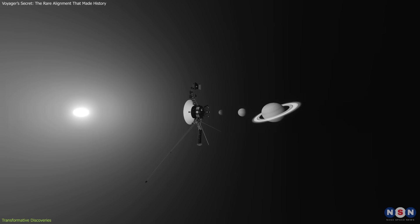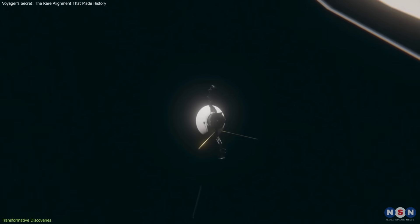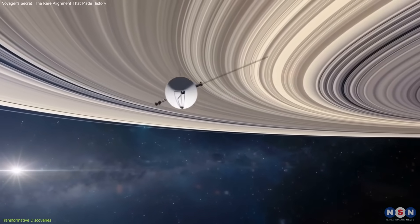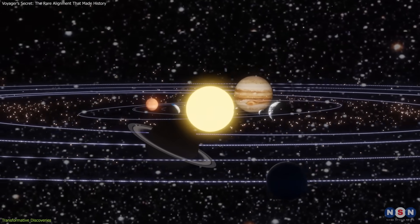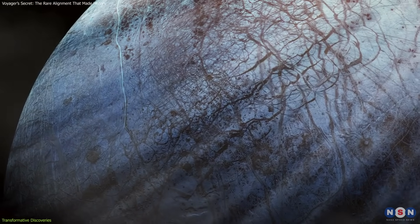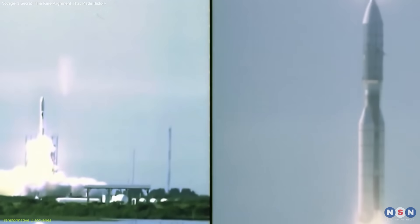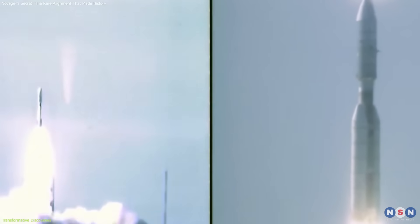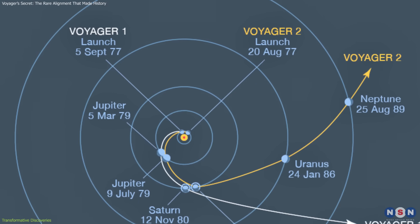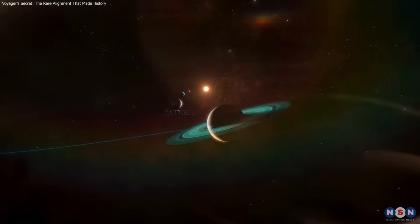These encounters condensed centuries of planetary science into just over a decade. Each flyby provided a first close-up look at worlds that had only been dots of light through telescopes. The results reshaped scientific models — from understanding ring dynamics to considering subsurface oceans as potential habitats. None of this would have been possible without the timing of 1977. The alignment made it possible to capture an entire family of planetary systems in a single extended mission, changing our view of the outer solar system forever.